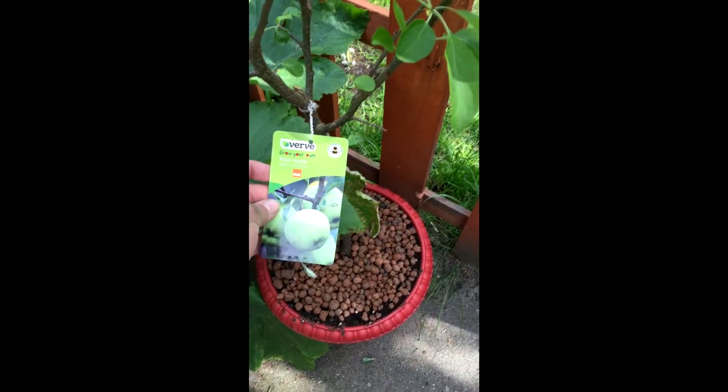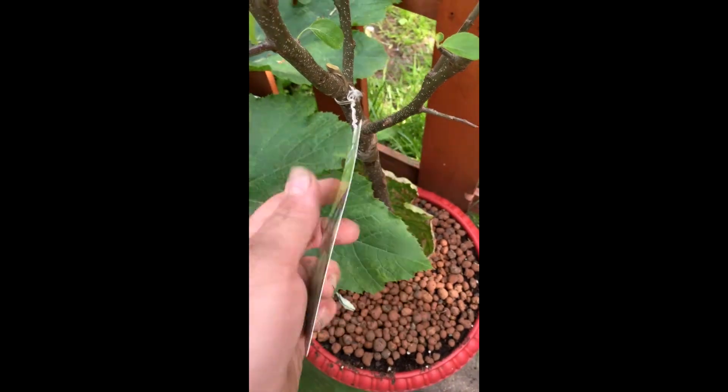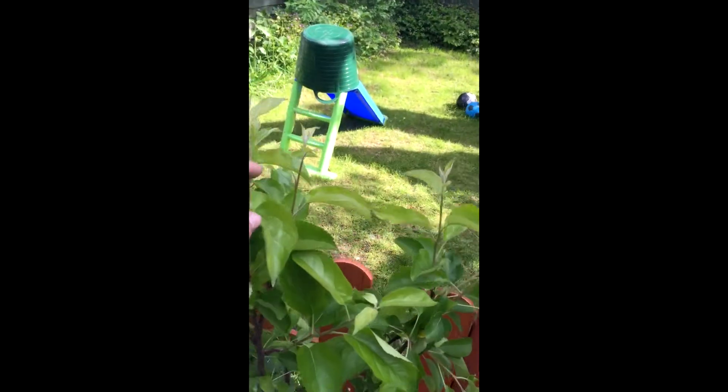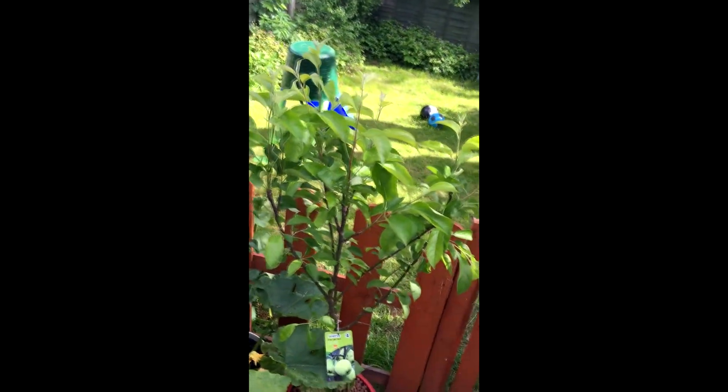I got this from B&Q the other day — this is a Golden Wonder, Golden Delicious apple. As you can see it's a pretty fair size, really lush foliage and loads of new growth coming out. I paid £15 for that so it might have been a bit much, but I'm quite happy with it.